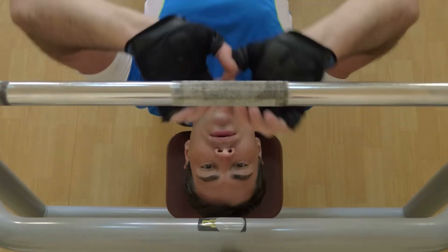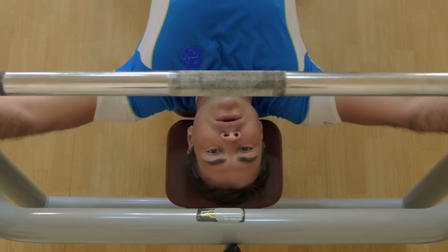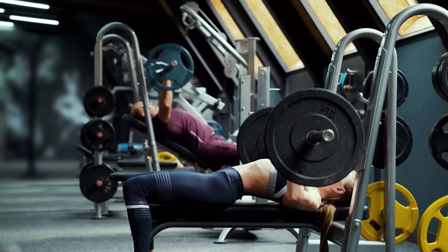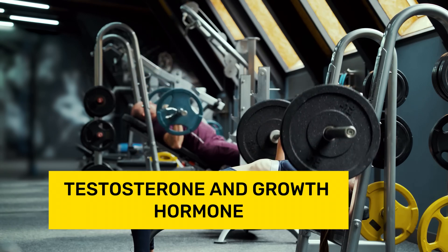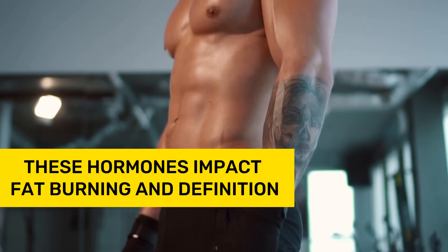Moreover, basic hypertrophy training positively influences the body's production of a range of hormones essential for muscle growth, primarily testosterone and growth hormone. Remember that these hormones also impact fat burning and definition.